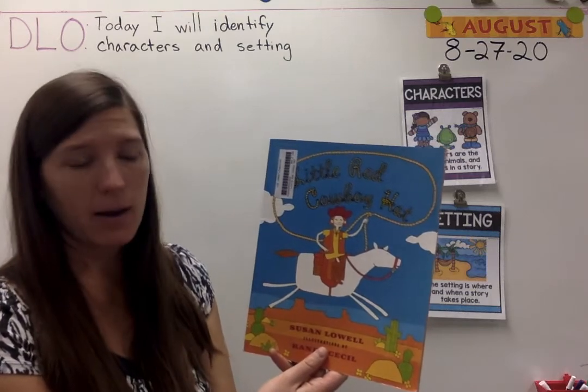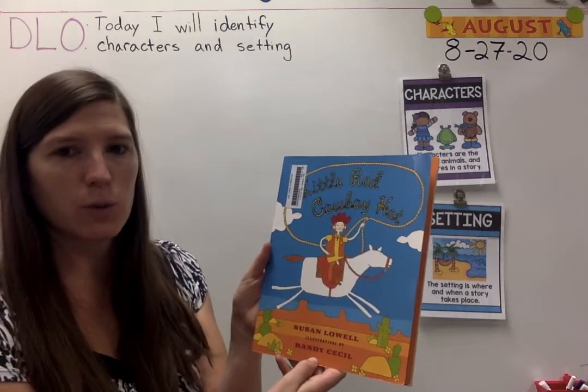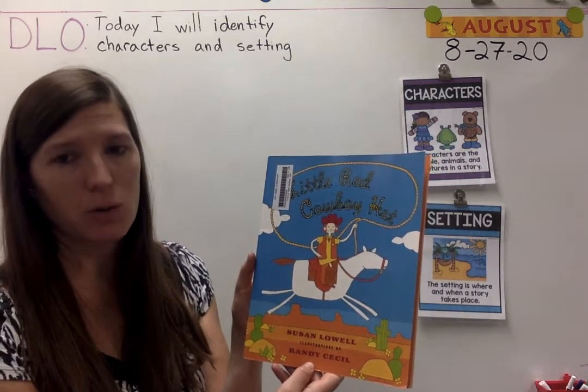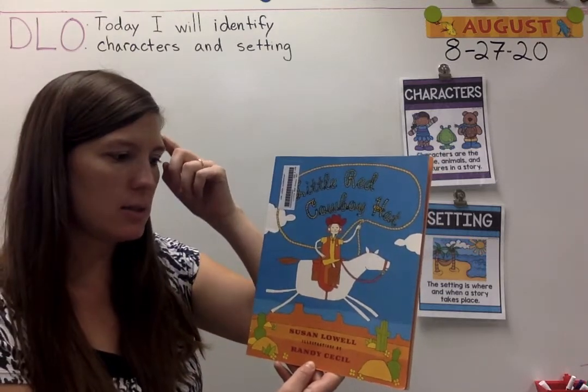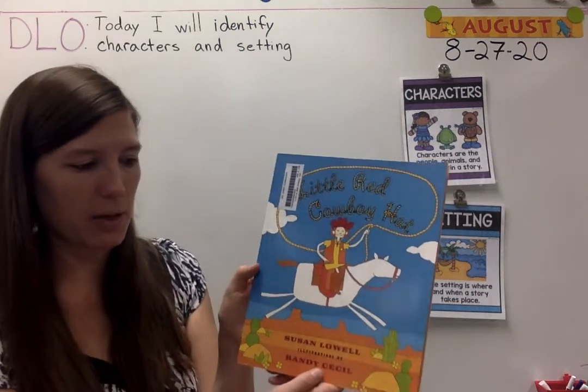This version is called Little Red Cowboy Hat, and it's by Susan Lowell — she's one of my favorite authors. Ms. Denison will be reading The Three Little Javelinas, which is another interpretation of The Three Little Pigs. A lot of Susan Lowell's books take place in the Southwest.